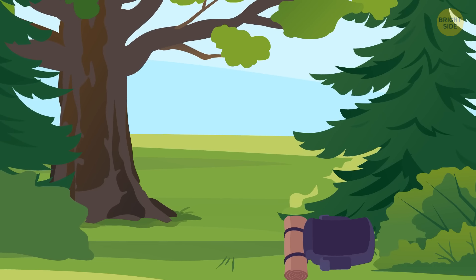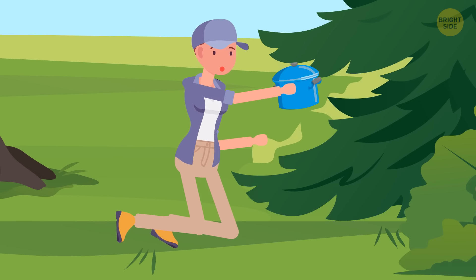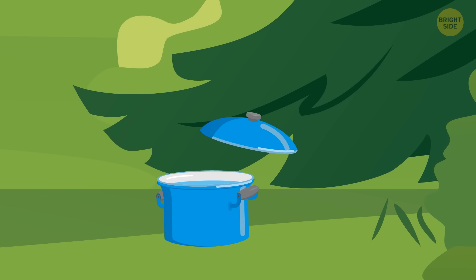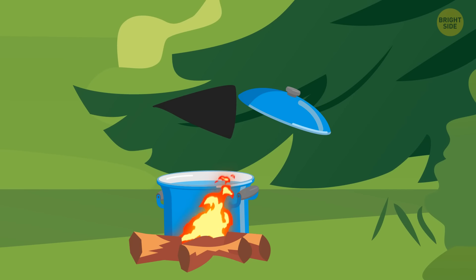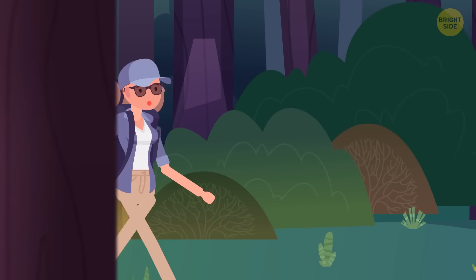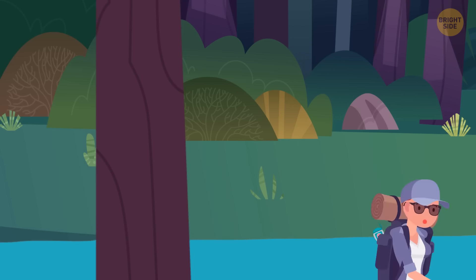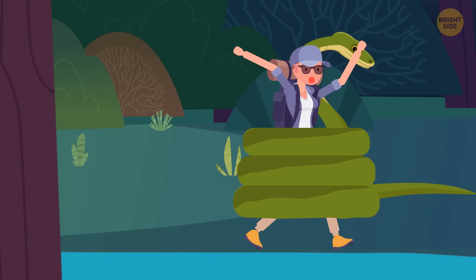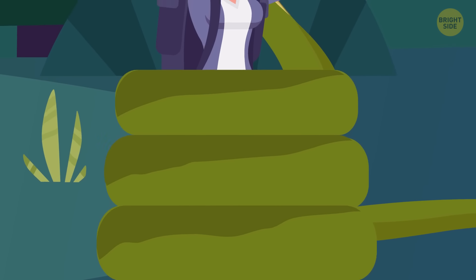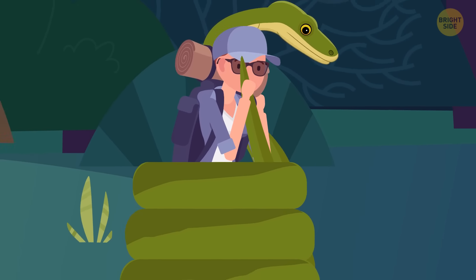A char cloth can come in handy if you're lost in the wild. Put a piece of cloth inside a metal container with a cover, then put the container into a fire for a few minutes. The cloth should end up a bit black around the edges but still intact. A char cloth catches fire super fast even with an old-school flint. If you're ever in anaconda territory, stay away from shallow rivers. If an anaconda squeezes you, don't exhale — every time you do, the snake squeezes tighter. Their weak spot is their tail, so biting it will get the job done.